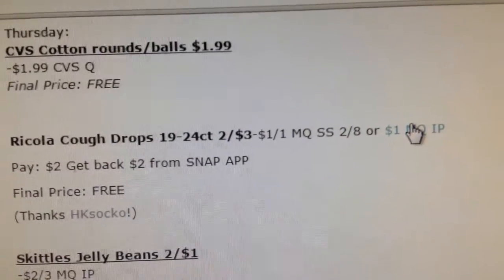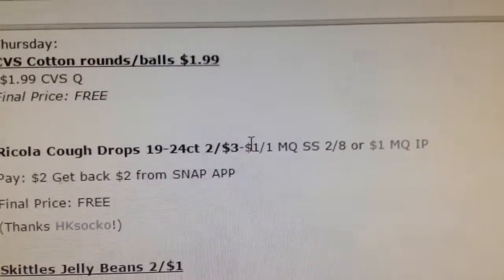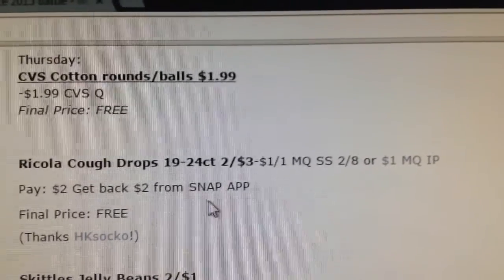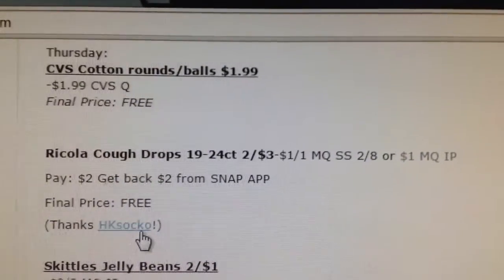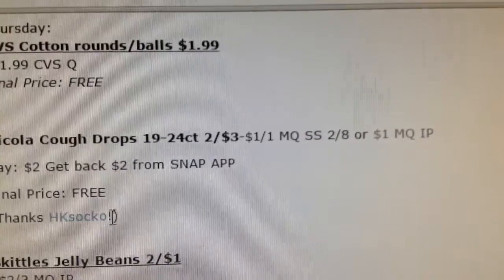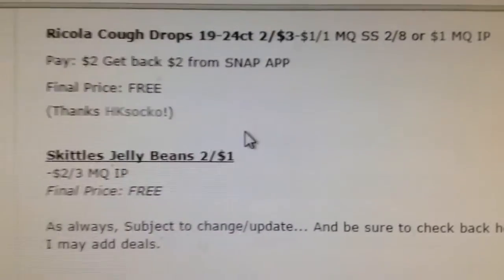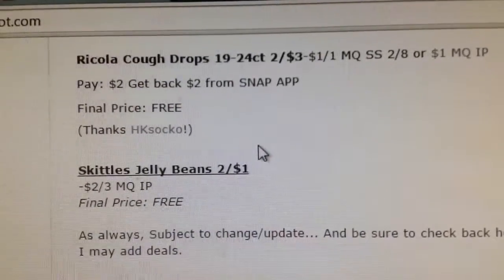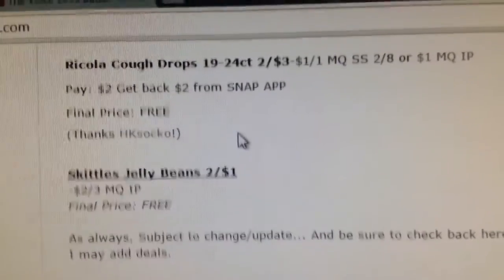The Ricola Cough Drops are two for $3, and there's a $1 internet printable coupon. So you pay $2 and get $2 back, making it free — I got that from HK Sokka, so thanks Natalie. The final deal is the Skittles Jelly Beans — they're two for a dollar, and there's a $2 off three coupon, so it makes them free.